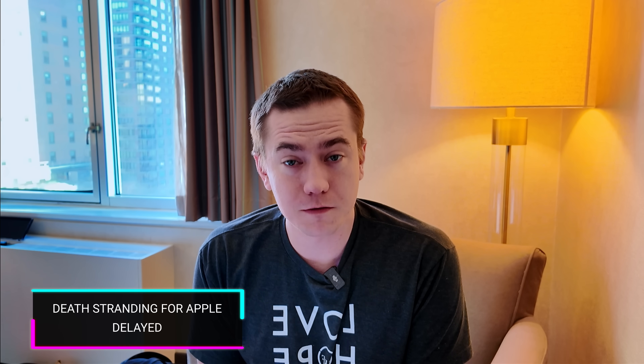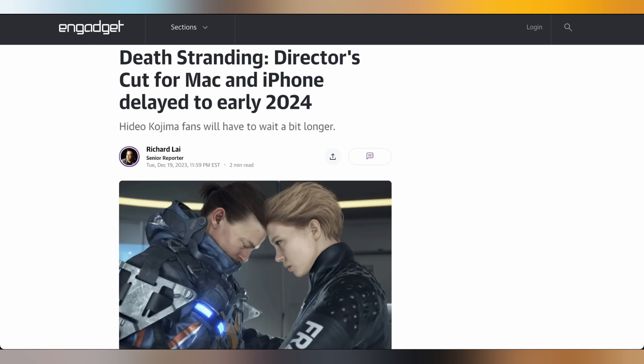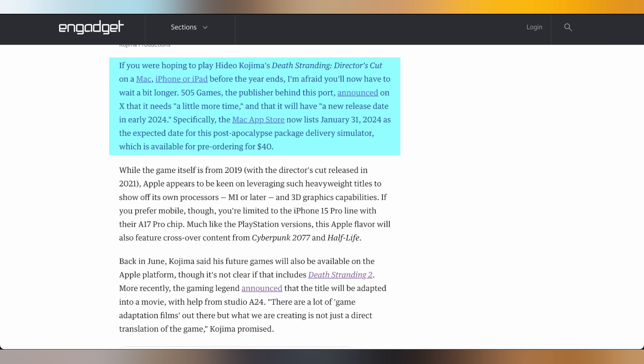In case you were looking to use one of those Nexigo controllers on your iPhone to play games like Death Stranding, you're going to have to wait a little while longer. 505 Games is not going to get the Mac port and iOS port of Death Stranding out until about a month later than expected. It was supposed to come out this year, but now it will only come out January 31st, 2024.